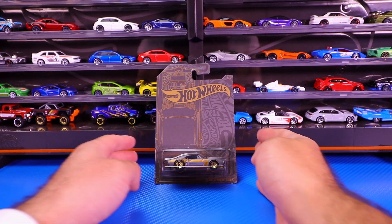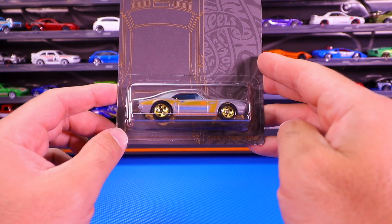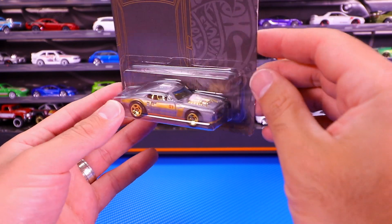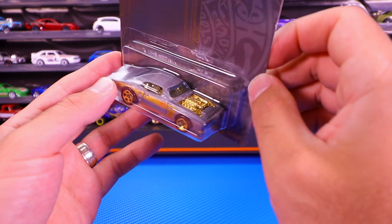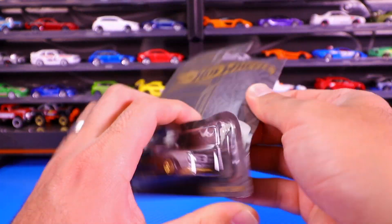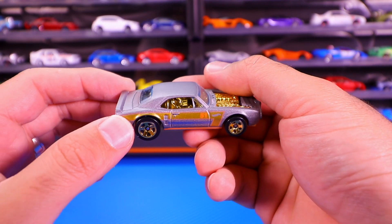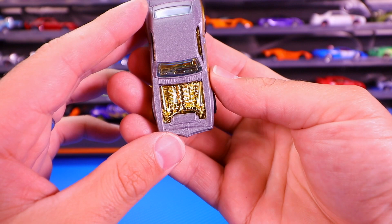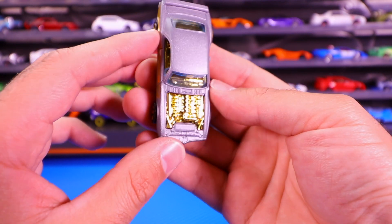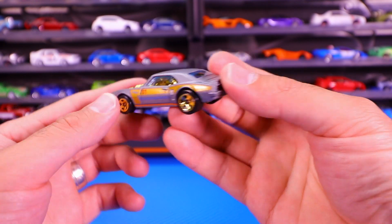Car number three of six is the custom 1967 Pontiac Firebird. We've seen this casting many times before with that open exposed hood, but this is the first time we get it with that gold engine bay. Let's go ahead and pop it open — gorgeous looking satin paint job with the gold engine bay. It's just so shiny in my lights, you can just see it shine.